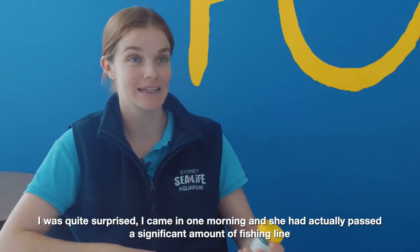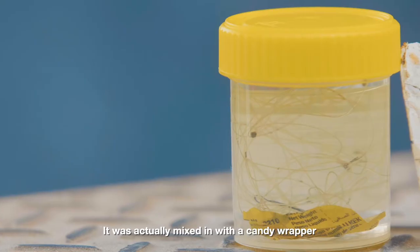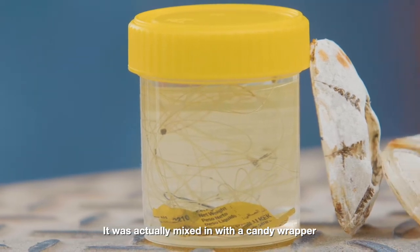I was quite surprised — I came in one morning and she had actually passed a significant amount of fishing line, and it was actually mixed in with a candy wrapper.